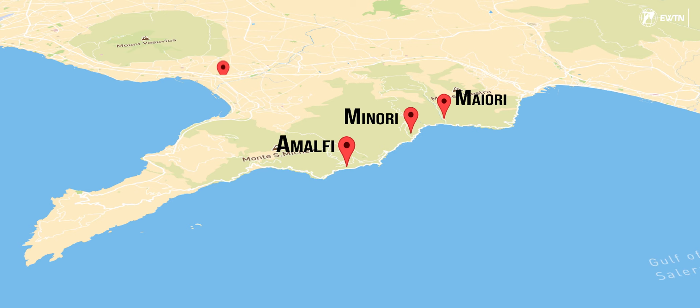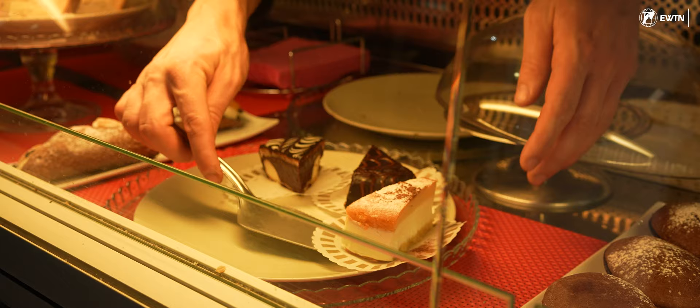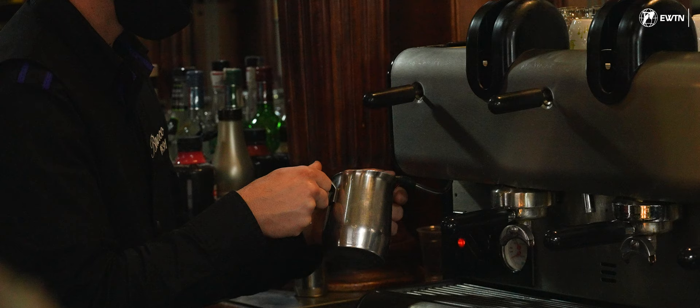We then continued on to Maiori, Minori, Amalfi, and Pompeii over the course of three days. But before we continue, let's take in the moment with a Cappuccino and Cornetto.